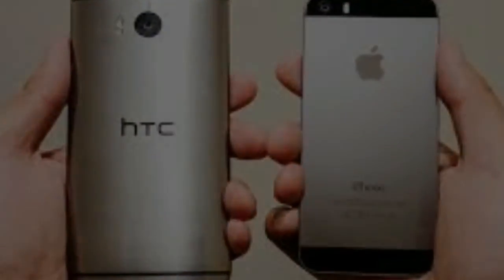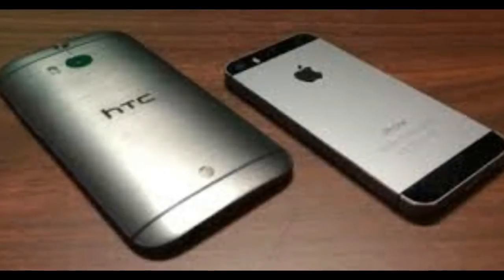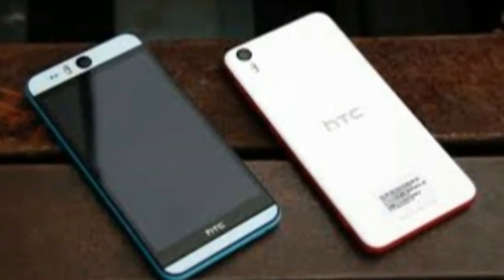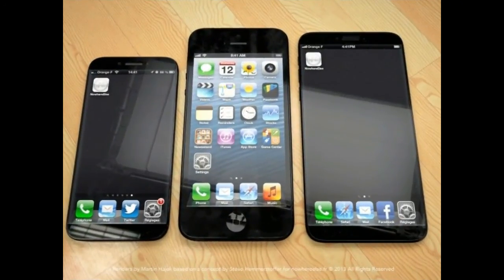But it does have a fingerprint sensor, quick-charging technology, a better-than-average camera on paper anyway, and it's the first third-party phone to ship with Google's new Android Marshmallow operating system. HTC also said that it put a lot of focus on the headphone jack, promising better than CD audio quality.